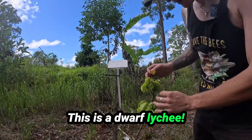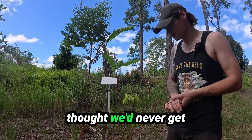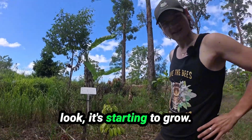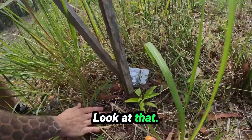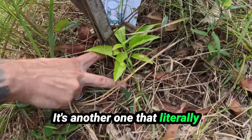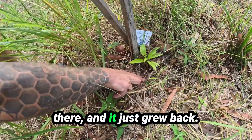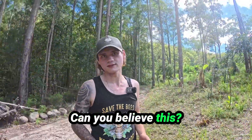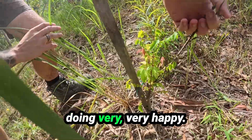This is a dwarf lychee — this was just a twig for like four years and we thought we'd never get the lychees to grow, but look, it's starting to grow. A yellow sapoti — look at that. It literally had no signs of even a stump and it just grew back. And here's one more carambola — she's come back and she's doing very, very happy.